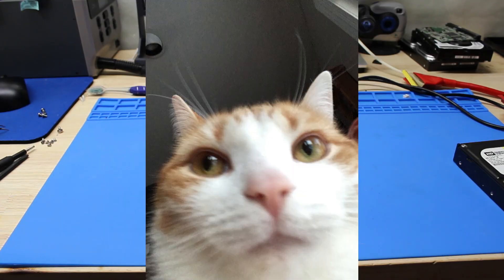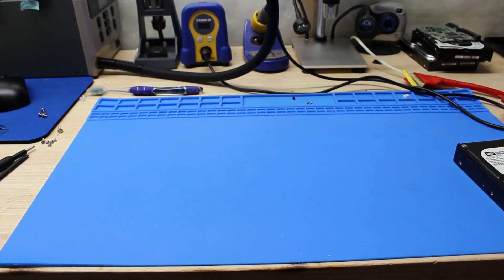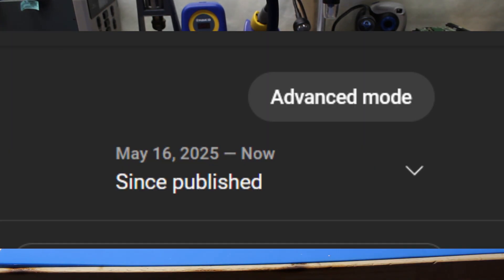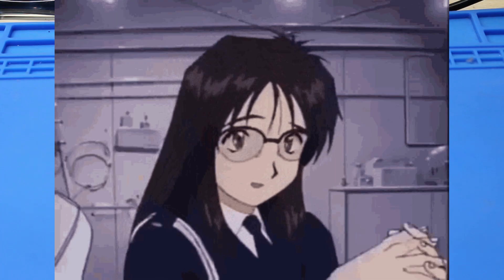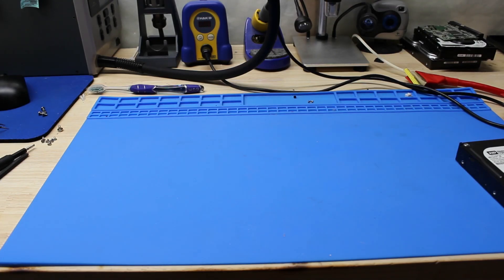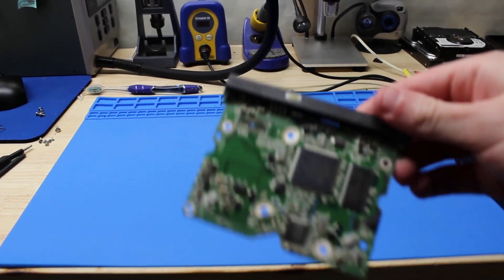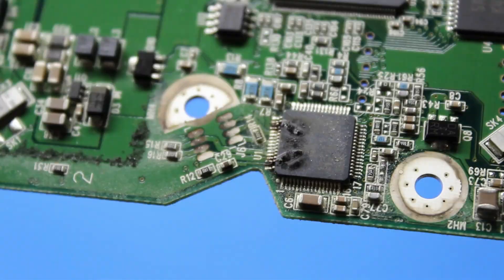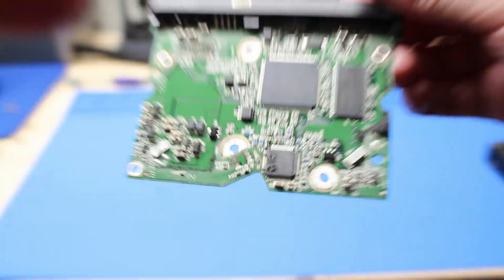Hey, how are you? Remember that little thing called GPU June that I announced like over a month ago? It's June 28th and I haven't done anything for that — okay, that's not entirely true. I actually did have like three different ideas, but every time I went to make a video, yet again another obstacle got in my way.